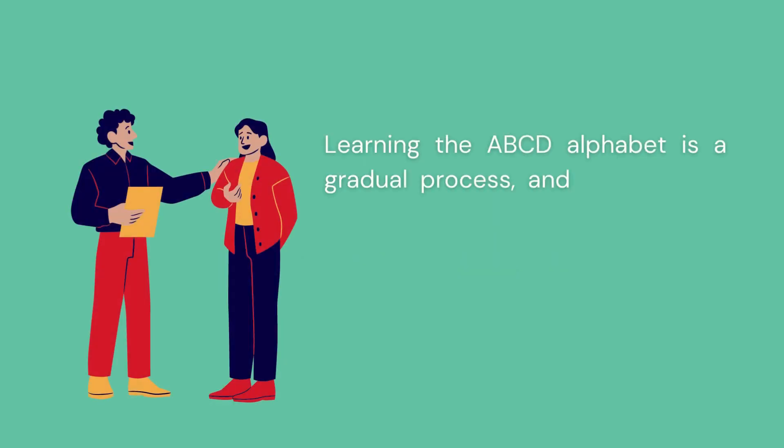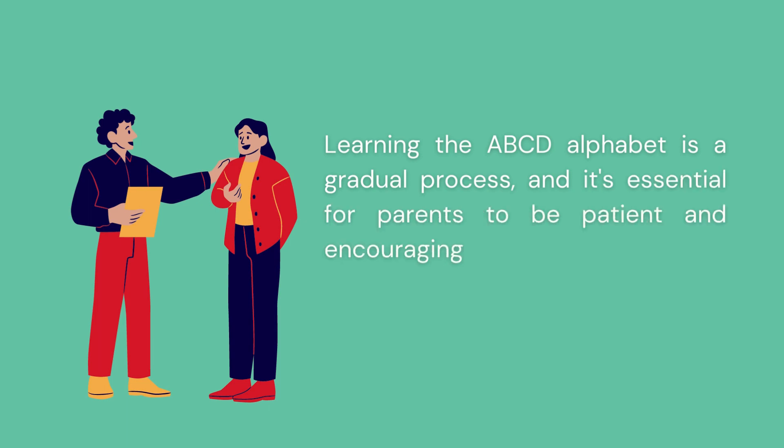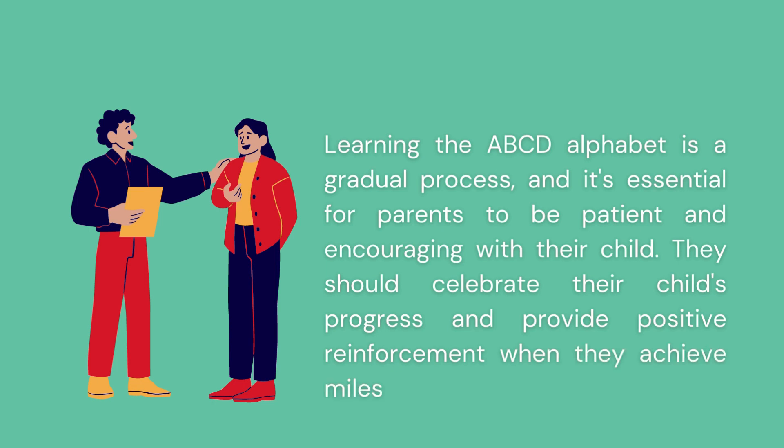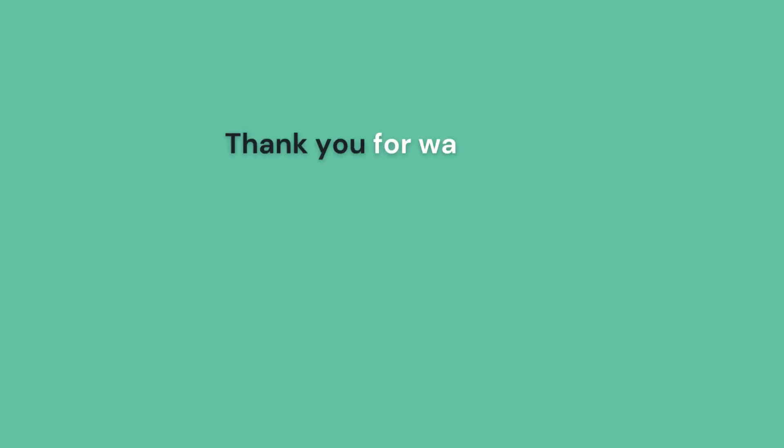Be patient and encouraging. Learning the ABCD alphabet is a gradual process, and it's essential for parents to be patient and encouraging with their child. They should celebrate their child's progress and provide positive reinforcement when they achieve milestones in their learning journey.